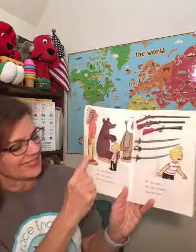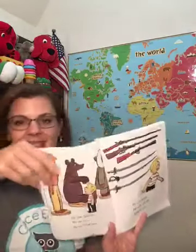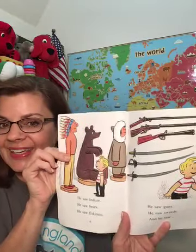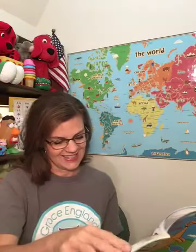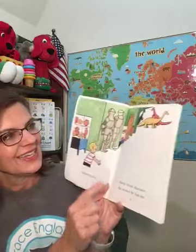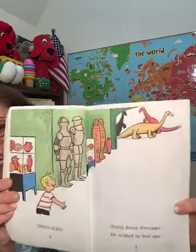Danny saw Indians. He saw bears. He saw Eskimos. So a museum is a place to learn about things. He saw guns and swords. And he saw — what do you think he saw? Dinosaurs! Danny loved dinosaurs. He wished he had one.